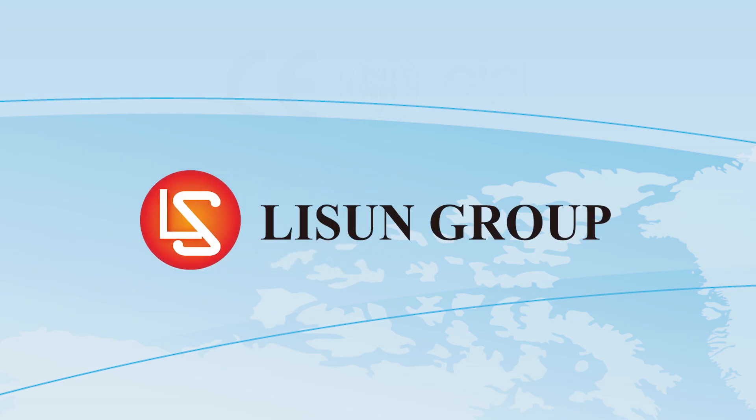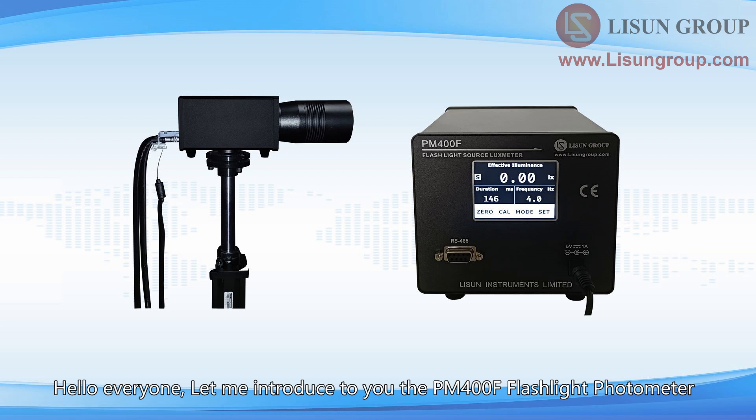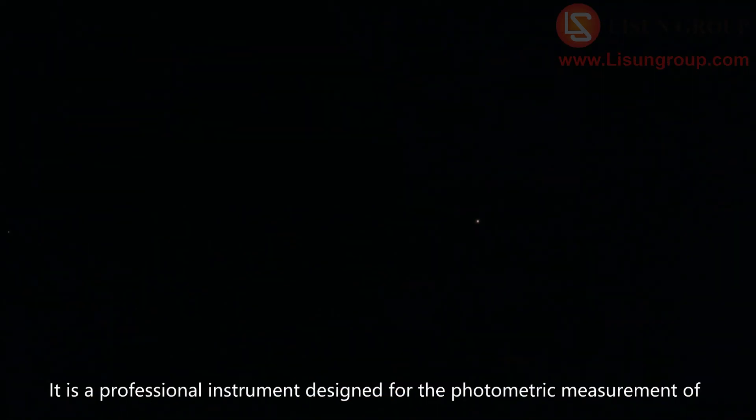Lassun is a leader in lighting and electrical test instruments. Let me introduce to you the PM400F flashlight photometer. It is a professional instrument designed for the photometric measurement of flash light sources or transient light sources.